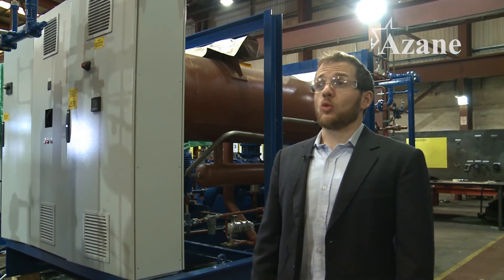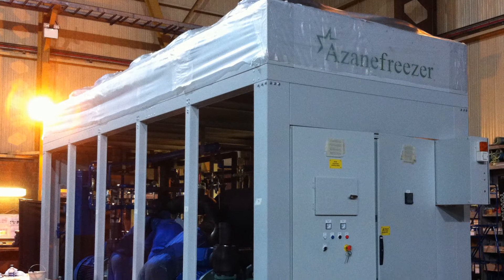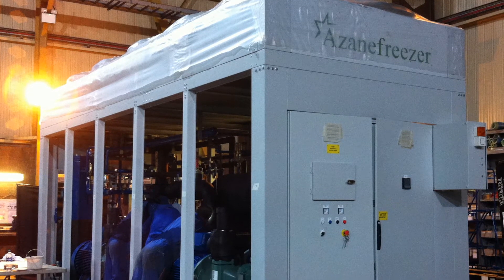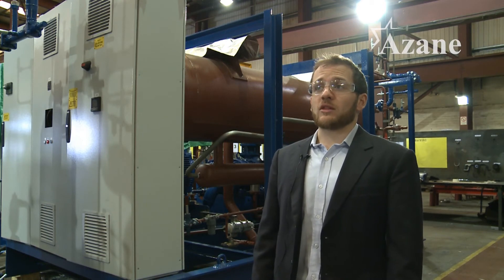Investing in an ammonia package is an excellent long-term solution for any freezer warehouse. The HFC solutions that are on the market typically do not have such a long lifespan as you will get with an ammonia system. The ASEAN Freezer is designed to have a lifespan of 20 plus years, and that can be increased by good maintenance.